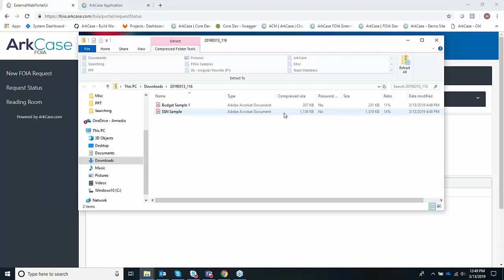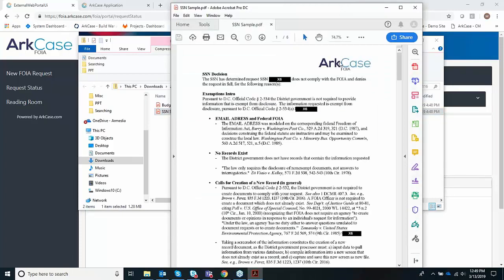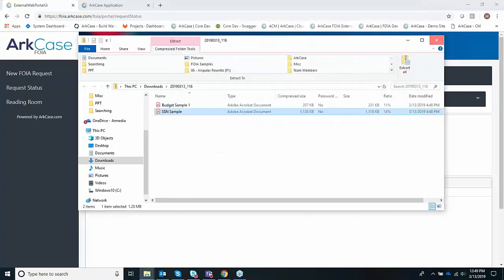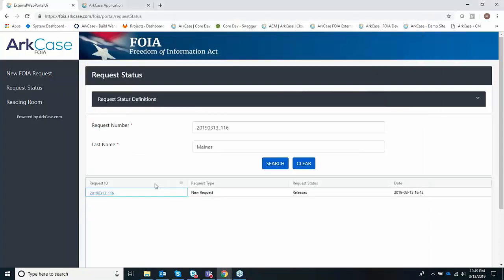You'll notice that request 116 is now in the release queue. If I do a quick search, you'll notice it is now released and they have the ability to download their content as a zip file. The reason we do a zip file is because this could be two documents like today, or it could be hundreds of documents. We do have configuration to send in native format or convert to PDF on the actual response — we convert ours to PDF in this environment. So to summarize, we have taken the FOIA request from the web portal all the way through processing it internally to an actual response to the end user.